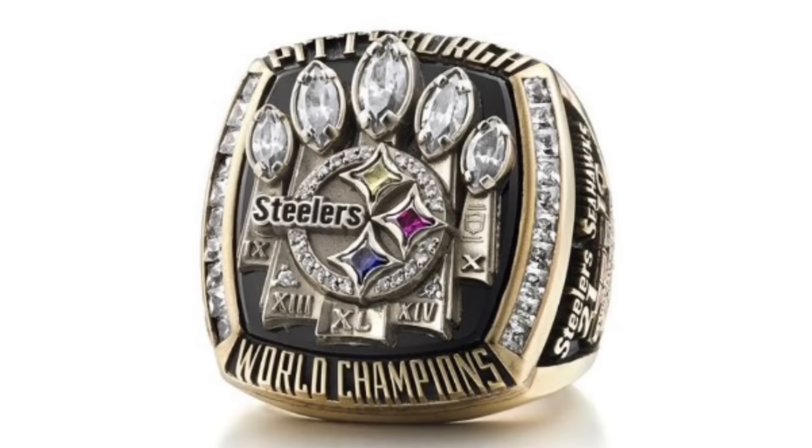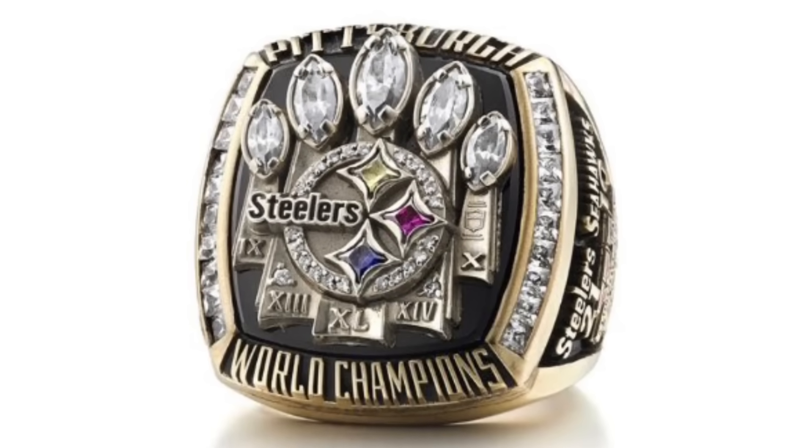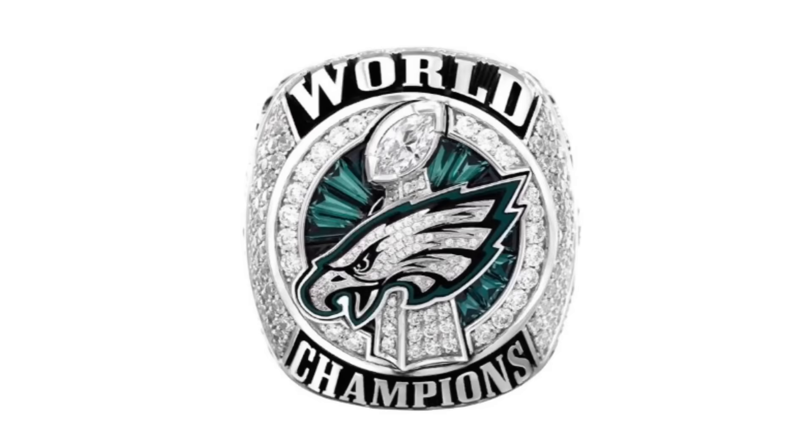And the number one best Super Bowl ring of all time... the Houston Texans. Nah, I'm just kidding — it's the Super Bowl 52 Philadelphia Eagles. This is everything a championship ring should be. The face of the ring is backed by 17 green sapphires to represent the 2017 season. The Eagles' logo has 52 diamonds representing Super Bowl 52, and combined with the Lombardi Trophy, makes this the best Super Bowl ring of all time.